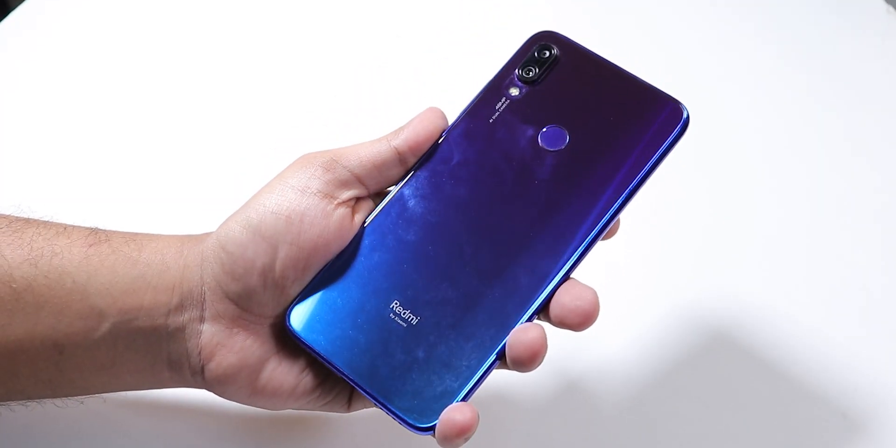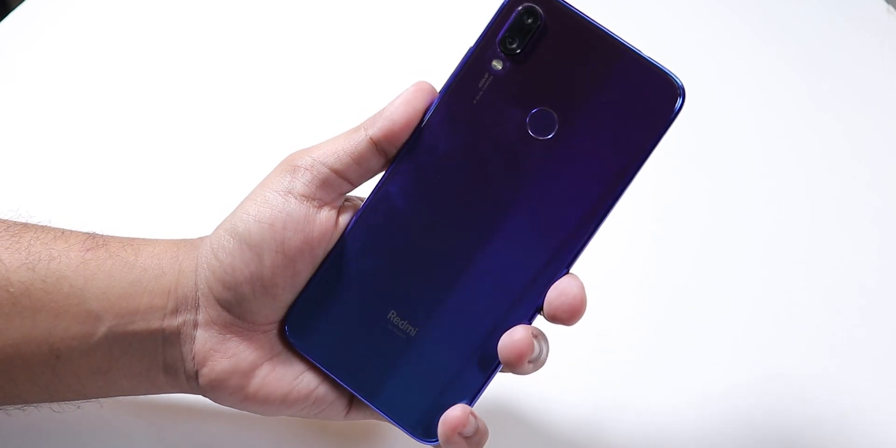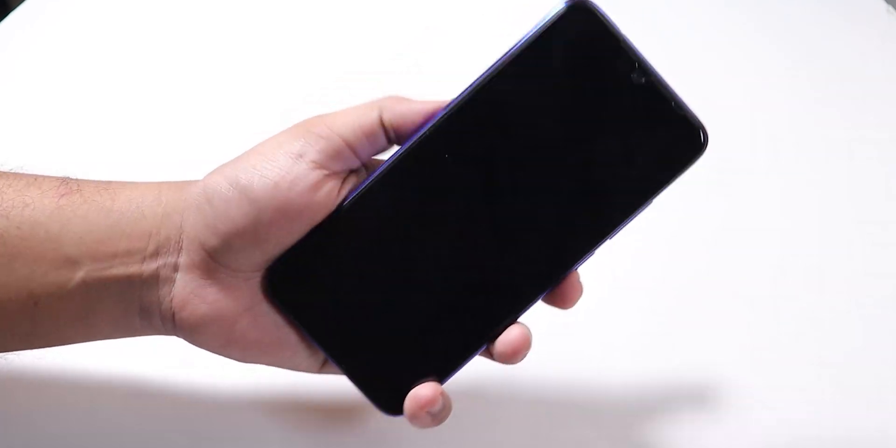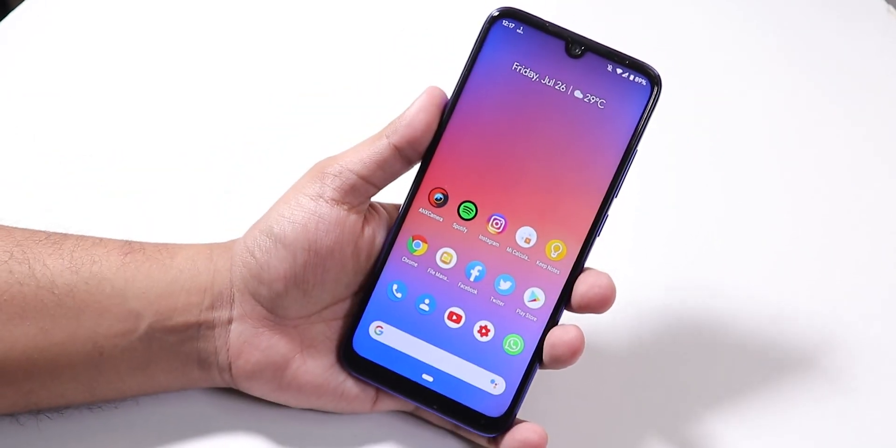What is up guys, this is TDO back with another video on the Redmi Note 7 Pro. Today I'm going to be showing you the July 24th 2019 build of the Pixel Experience ROM on this device.